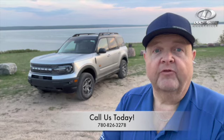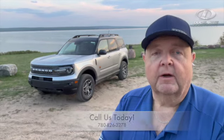If you'd like more information on our Bronco Sport, stop by and see us in the west end of Bonneville on Highway 28, or you can give us a call at 780-826-3278.